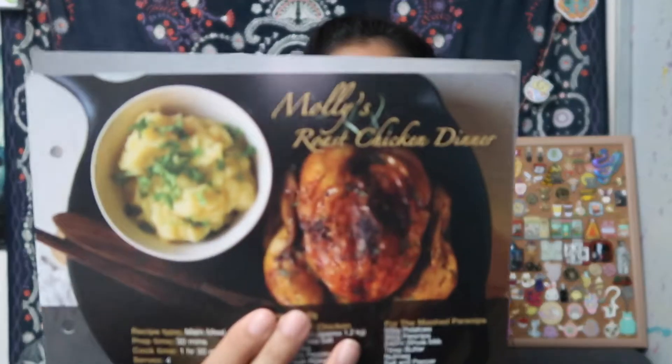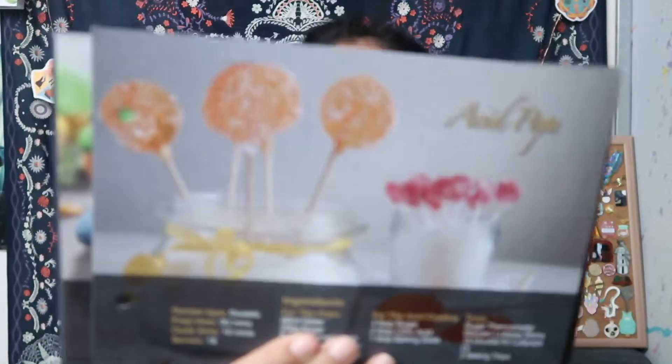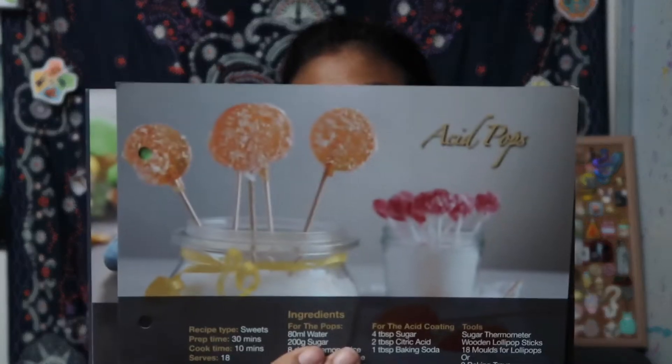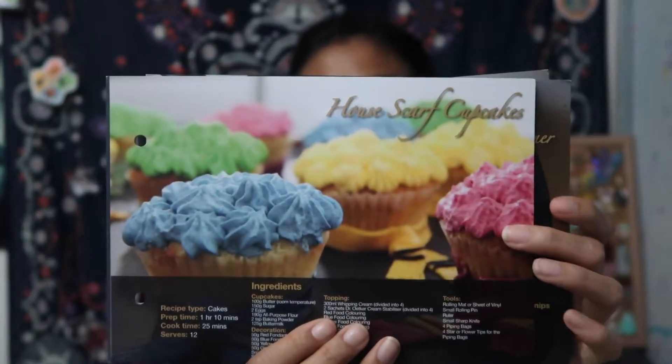These are the recipes - I always almost forget the recipes. We have Molly's Roast Chicken Dinner - that sounds very delicious. And this is what it looks like. Acid Pops - that looks really cool. Maybe in time for Halloween we can make these. And the last recipe is house scarf cupcakes - oh so these are really cute too.